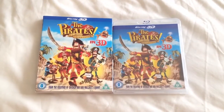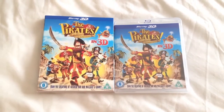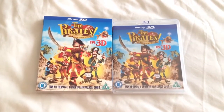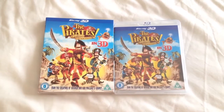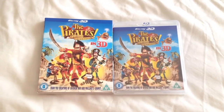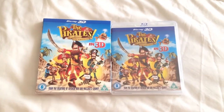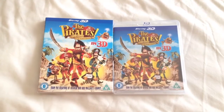So there we have the Pirates in an Adventure with Scientists on Blu-ray. I took the kids to see this in the cinema and they really enjoyed it, and I thought it was an ok movie. I'd recommend this as a purchase on Blu-ray — the kids really enjoyed it.